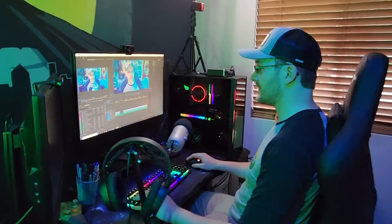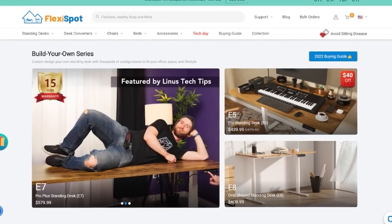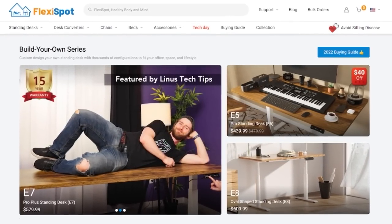My affiliate link is in the description and the pinned comment down below. Help support the channel and thank you very much to FlexiSpot for supporting this video. But now let's get right back into those details.